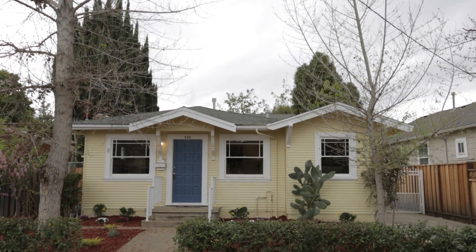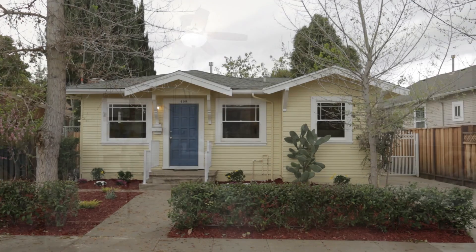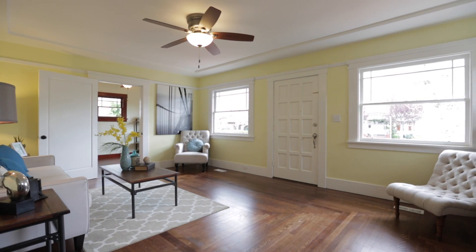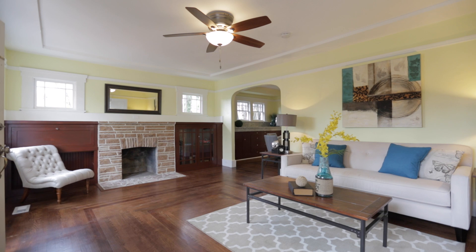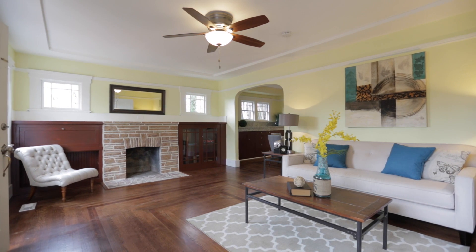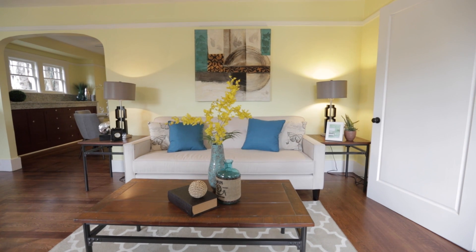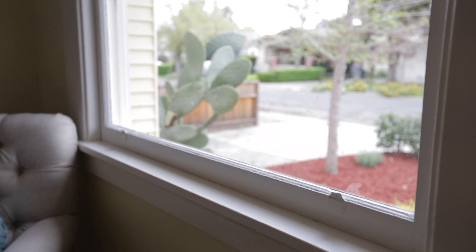Now let's take a look inside to check out what the rest of this home has to offer. Upon entrance, you'll notice right away that this home has been well maintained and recently renovated to restore the original Craftsman charm of this classic bungalow — from the gorgeous refinished hardwood floors that seamlessly connect the interior floor plan to the decorative window and door trim.